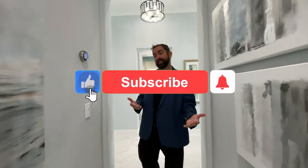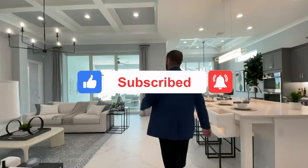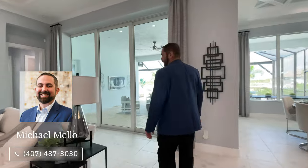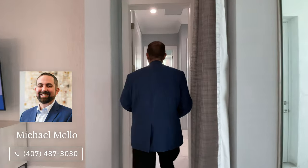If you haven't already, make sure you like and subscribe to our channel. If you're looking to purchase a house in Florida, give us a call, send a text, or email. My name is Mike, phone number 407-487-3030. I have a team of over 200 well-reviewed realtors throughout Florida, and I'll find the specialist that can work with you in the specific area.